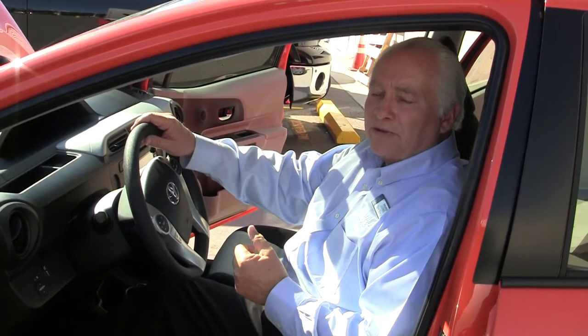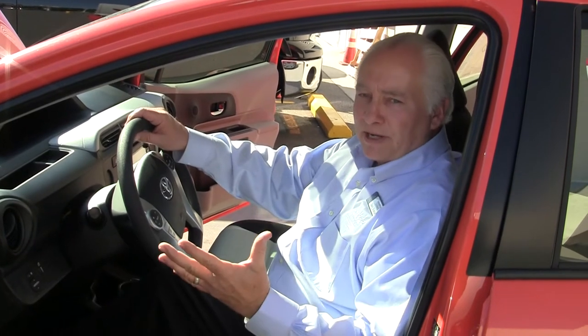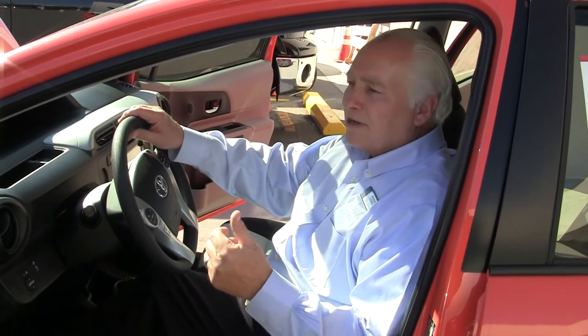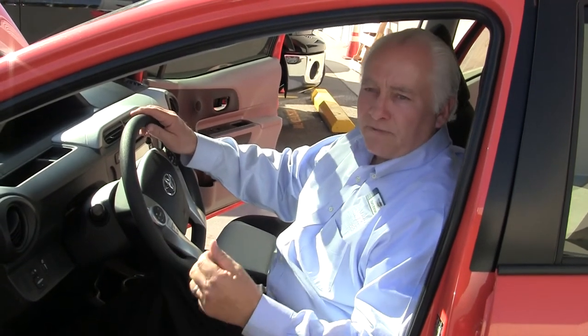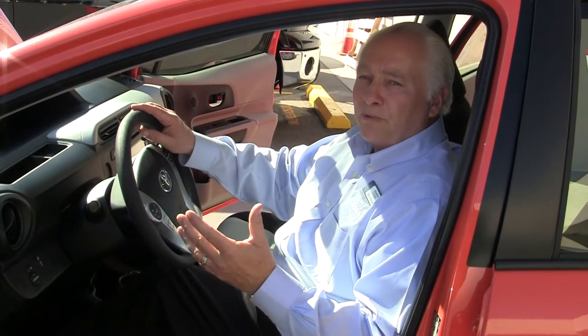It comes with a two-year, 25,000-mile ToyotaCare program that pays for all your maintenance for the first two years and 25,000 miles. A three-year, 36,000-mile bumper-to-bumper comprehensive warranty, and a five-year, 60,000-mile powertrain warranty.